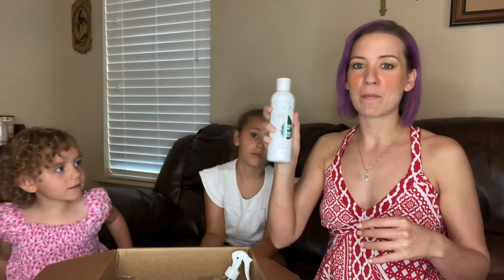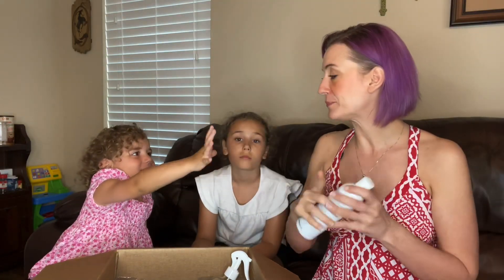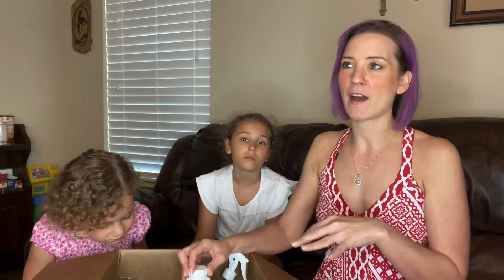We always stock up on Young Living shampoo because we use it as body wash — all four of us use it. It's handy to throw into an order, especially if you're trying to hit a certain PV amount. I always pay attention to my PV level, which is product volume. If I'm at 280 and adding the shampoo pushes me to 300, I just earned a free product.